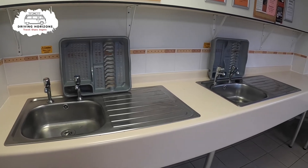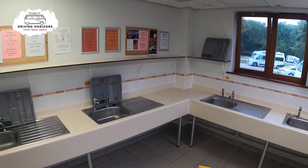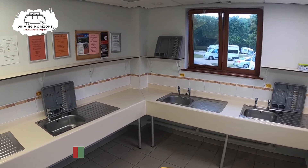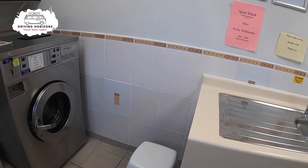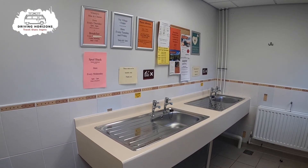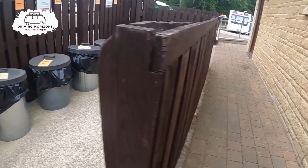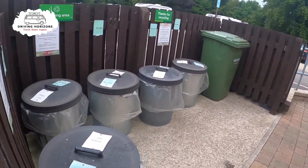Pretty standard for a Caravan and Motorhome Club site — the washing up area had several sinks and drainers as well, which was really handy. The laundry area had one washing machine, one dryer and a couple of sinks if needed. The bin area had lots of bins with plenty of room; we never found them full up while we were there. There's a separate area for recycling and its own bin for glass.